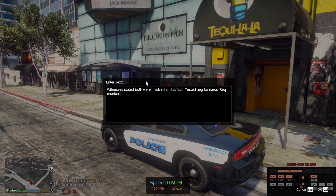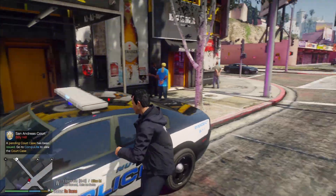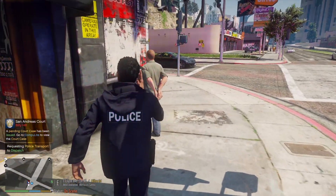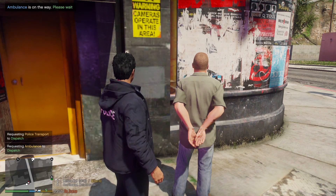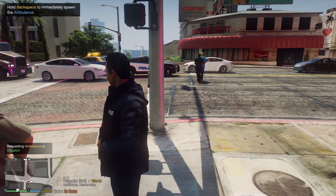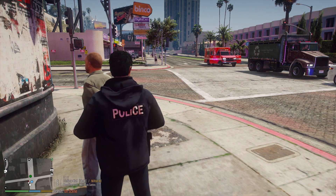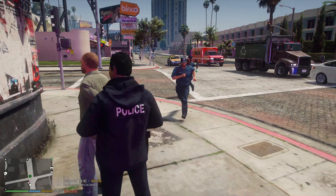Requested medical. All right, so we've got both of these guys written up. We're going to transport this guy. This guy is requesting an ambulance, so he'll be transported and then taken into custody at the hospital. All right bud, here's your ride. Once they're finished with you at the hospital, an officer will escort you over to the county jail and book you in. Have a better rest of your day.